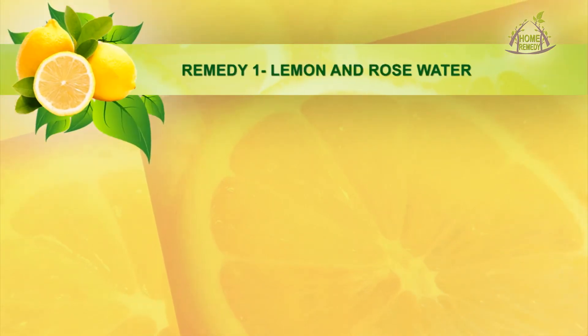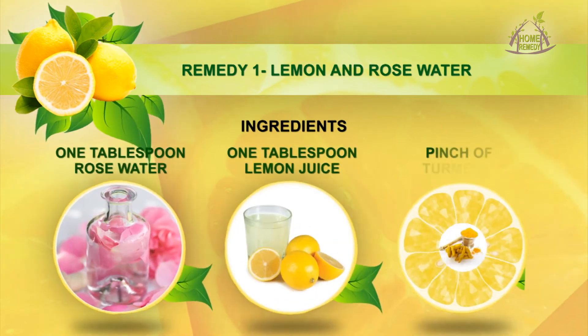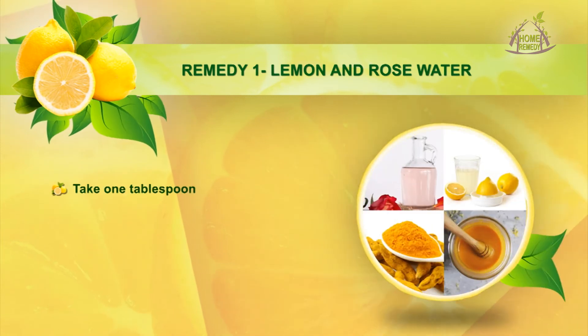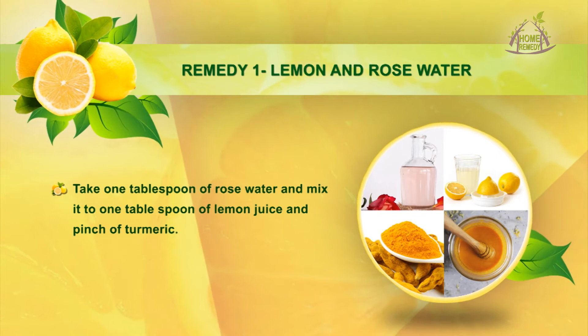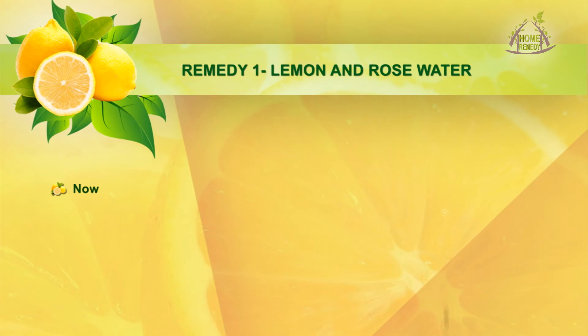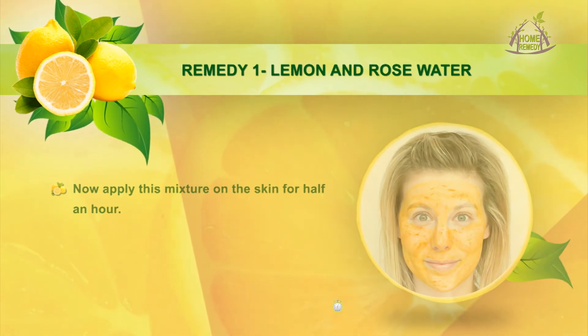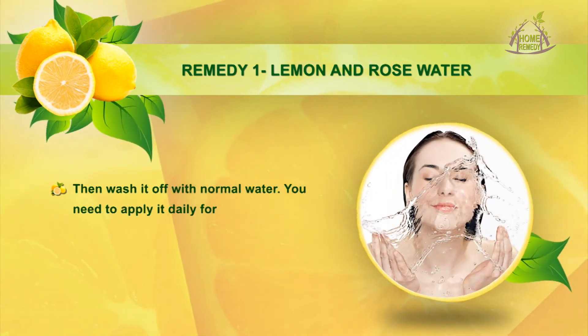Remedy 1: Lemon and Rose Water. Ingredients: 1 tbsp rose water, 1 tbsp lemon juice, and a pinch of turmeric. Take 1 tbsp of rose water and mix it with 1 tbsp of lemon juice and a pinch of turmeric. Mix them properly to make a smooth, thin paste. Apply this mixture on the skin for half an hour, then wash it off with normal water. Apply it daily for better results.